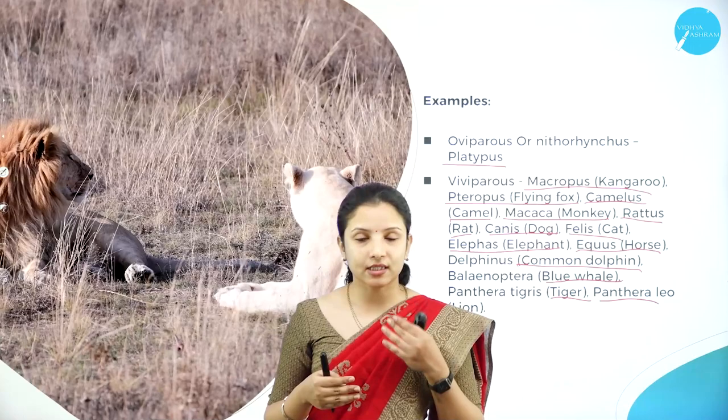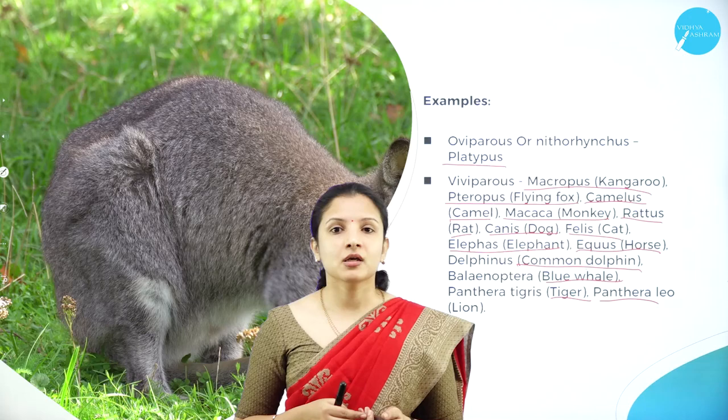In today's session we studied about the different classes under the Subphylum Vertebrata: Class Osteichthyes, Class Aves, Class Reptilia, Class Amphibia, and Class Mammalia. We shall meet in the next session for a new chapter. Thank you.